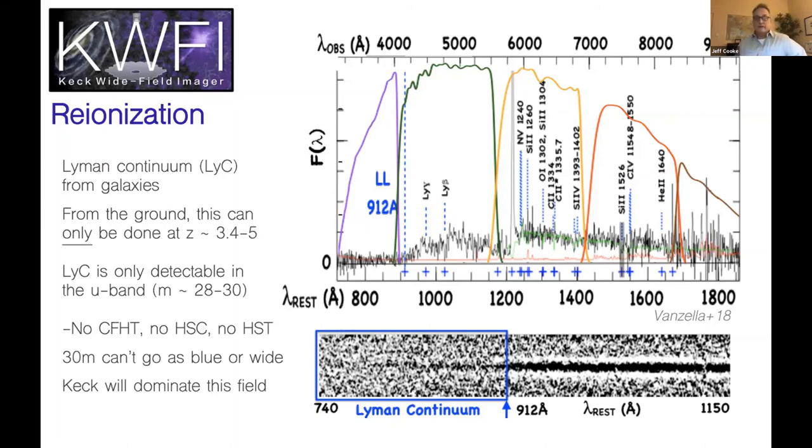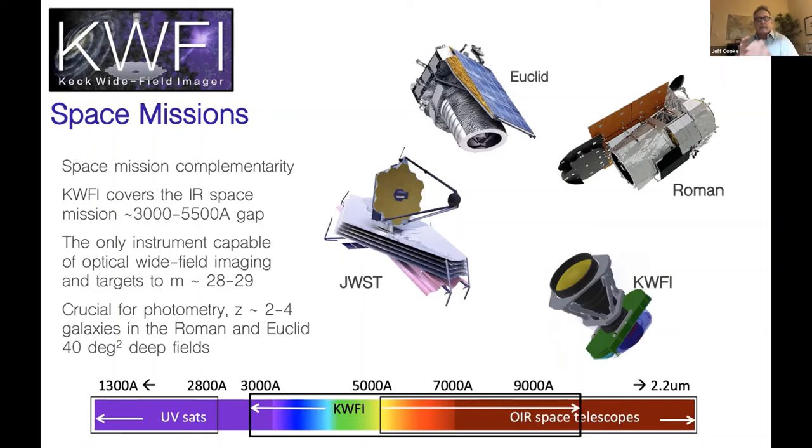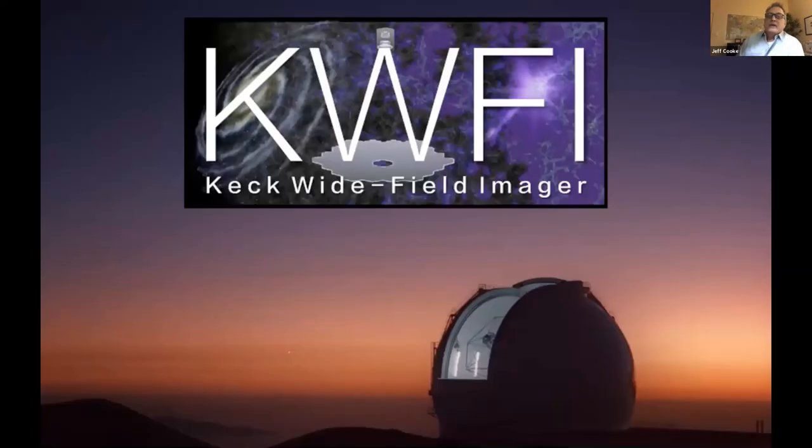Finally, space missions. Lots of exciting space missions are coming — Euclid, Roman — and they are very enthusiastic about KWFI because they will be doing wide-field deep imaging to 28th and 29th magnitude and need comparable deep optical photometry, U-band dropout identification, and so on, as well as finding faint rare targets for JWST and TMT. The optical and infrared telescopes cover down to about 5,500 angstroms and up, while some UV satellites cover the blue. KWFI will fill that critical niche at wavelengths reaching 28th and 29th magnitude.